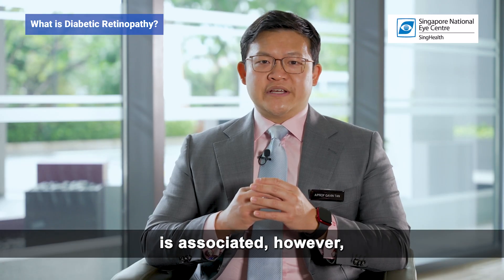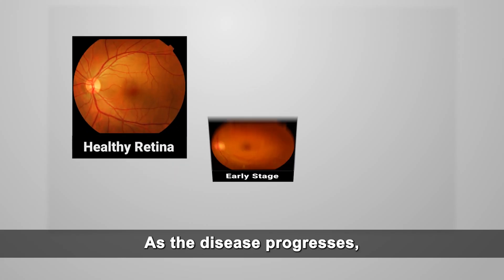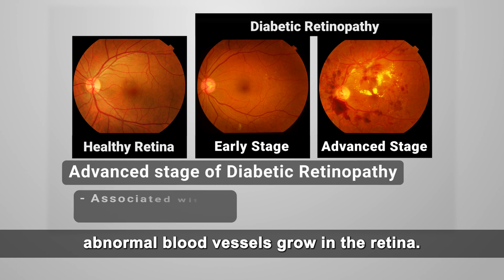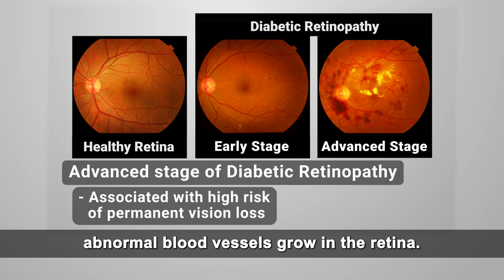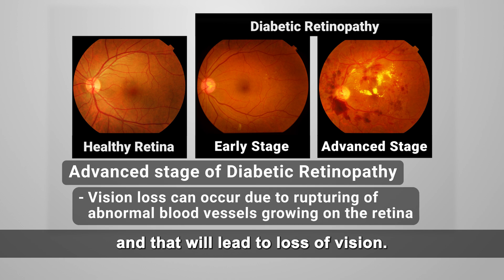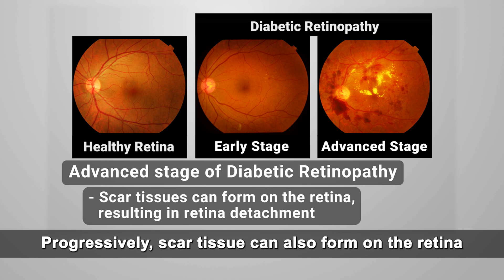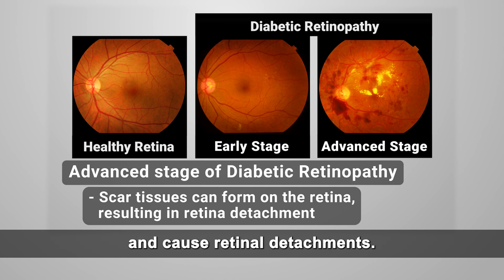Proliferative diabetic retinopathy is associated, however, with a high risk of permanent vision loss. As the disease progresses, abnormal blood vessels grow in the retina. These can rupture, causing significant bleeding and that will lead to loss of vision. Progressively, scar tissue can also form on the retina and cause retinal detachments.